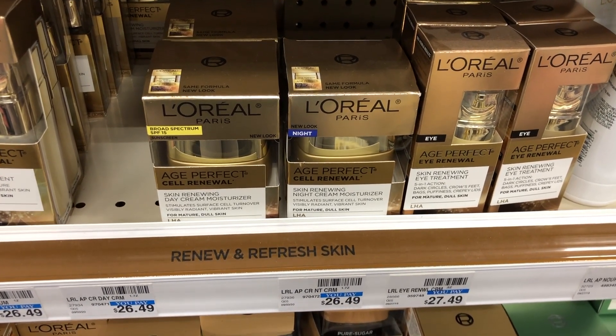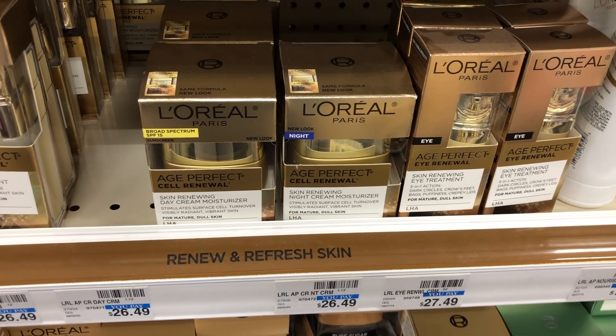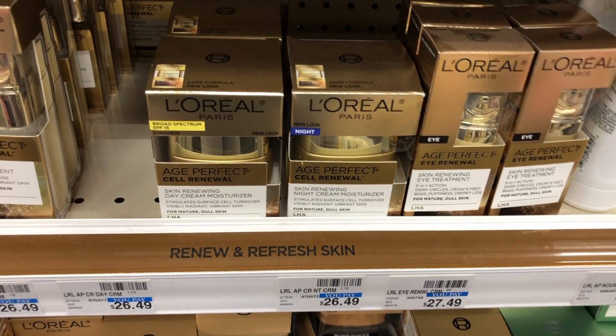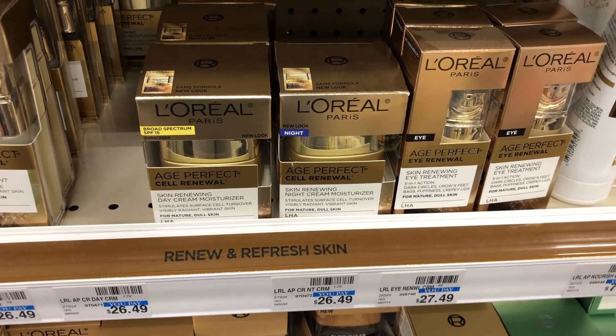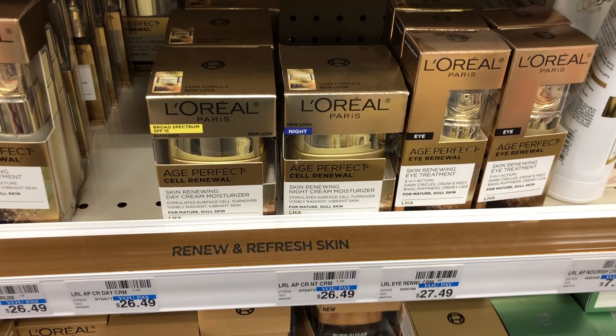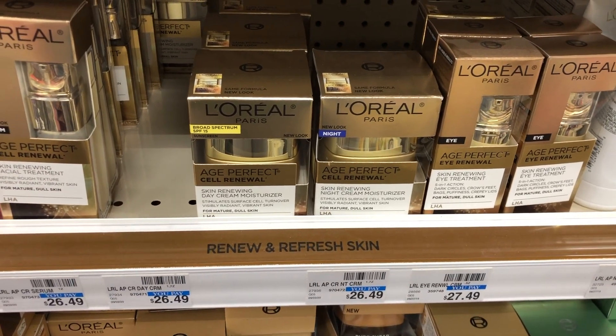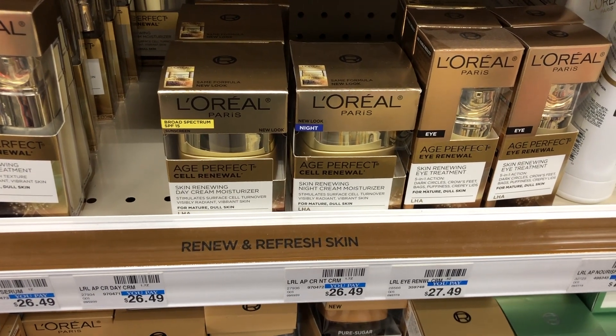After all those coupons, it's going to bring your total down to $7.49, but you're going to get back a $5 extra buck. And since you're approximately hitting that $30 beauty mark, you're also going to get a $3 beauty buck back for spending $30. So after getting back those $8 in extra bucks, this is going to be like a $0.50 moneymaker. If you have those $6 off Age Perfect CRTs, definitely pick this up.